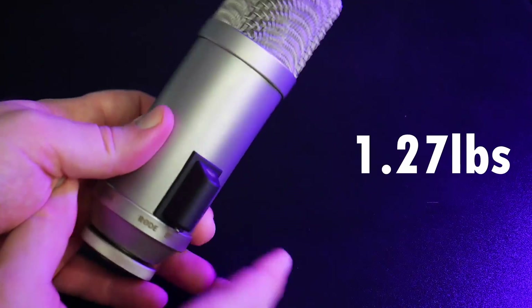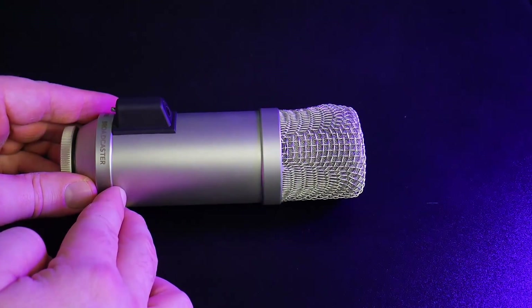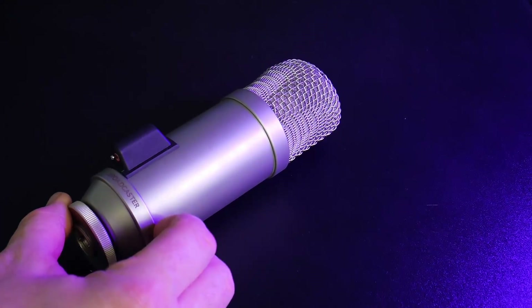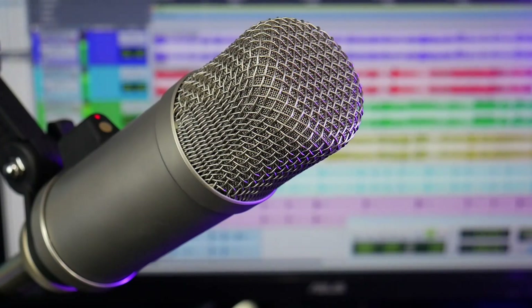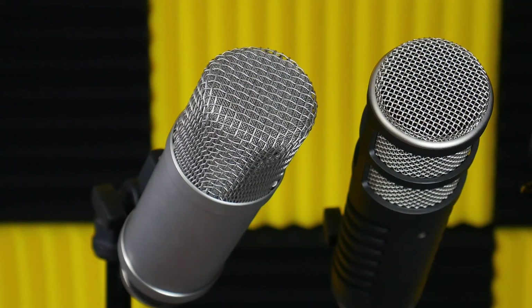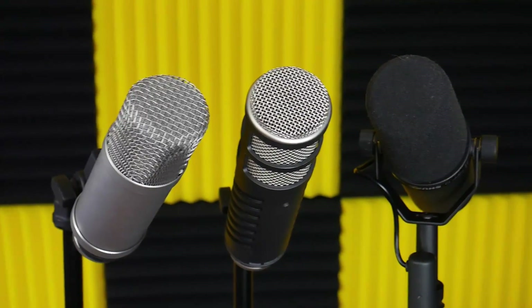The mic weighs in at about 1.27 pounds, has a rugged stainless steel body, and feels like quality. It sounds really good. Because this is a condenser broadcast microphone, it will have an enhanced top end, enhanced bottom end, enhanced proximity effect, and be more sensitive when compared to dynamic broadcast microphones.